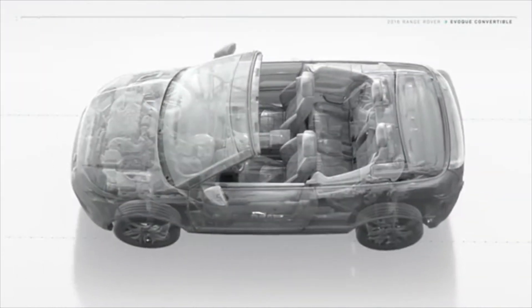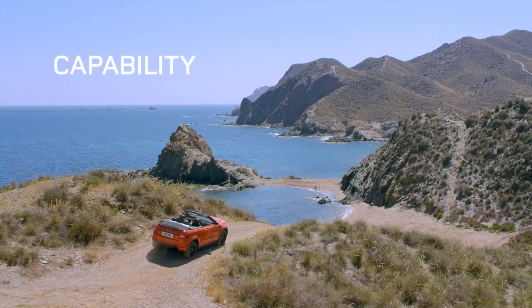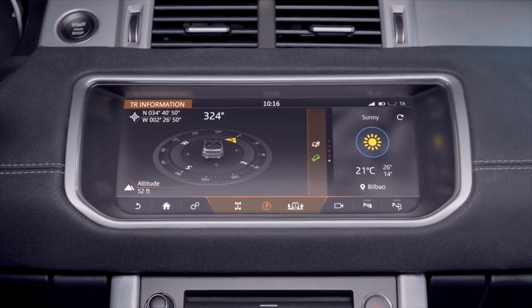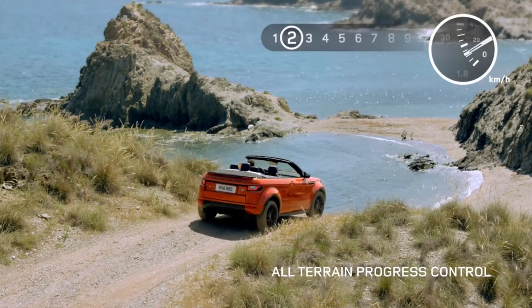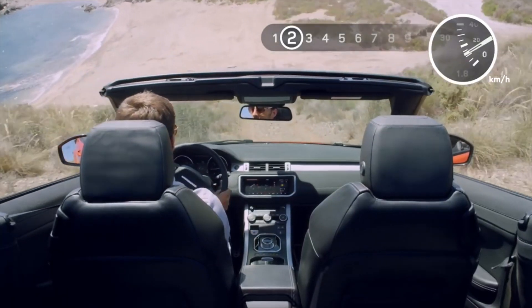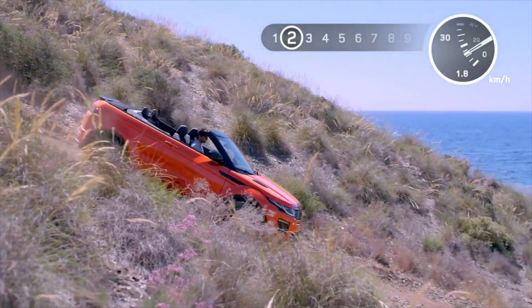Land Rover has always been synonymous with capability, and the Range Rover Evoque Convertible lives up to even the most demanding expectations. Confident and responsive, the drive is further enhanced by a gorgeous wheel articulation and innovative off-road technologies such as the Terrain Response System, which is standard. This feature adapts the responses of the vehicle's engine, transmission, differentials, and chassis systems to maximize drivability, comfort, and traction.